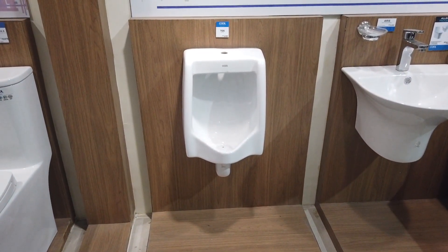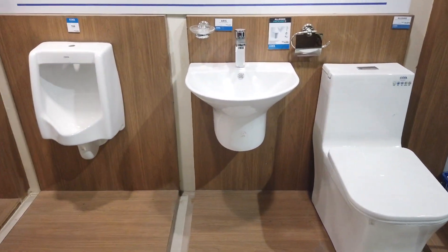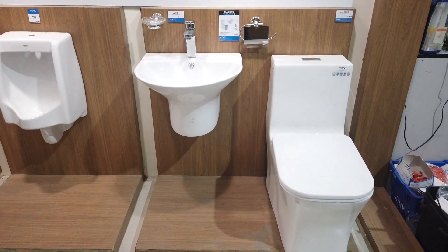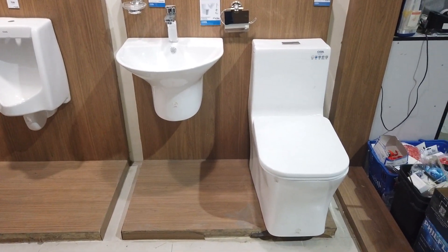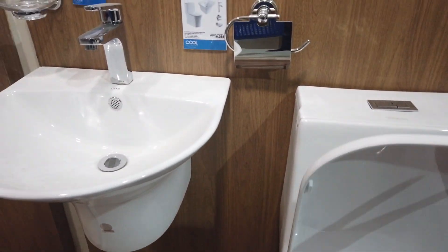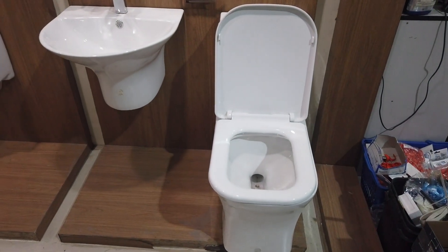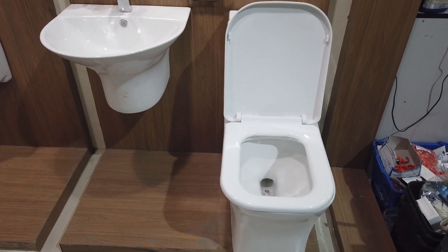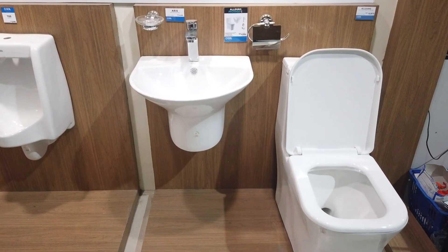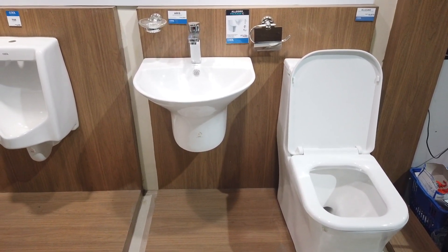The urinal costs three thousand and ninety pesos. The last package is a very stylish one featuring a half basin and a squarish type of water closet. The water closet alone costs ten thousand eight hundred seventy five pesos, but the whole package — the Allegro package — will cost sixteen thousand and thirty five pesos.